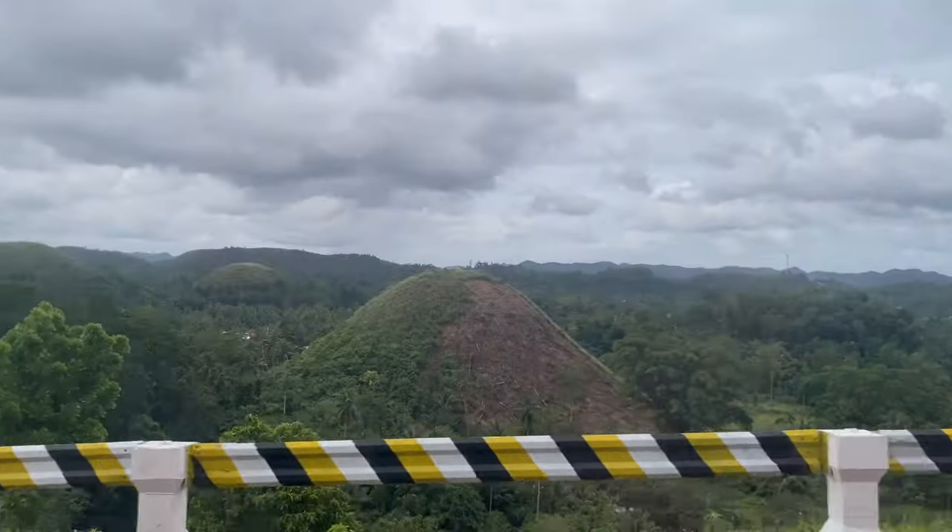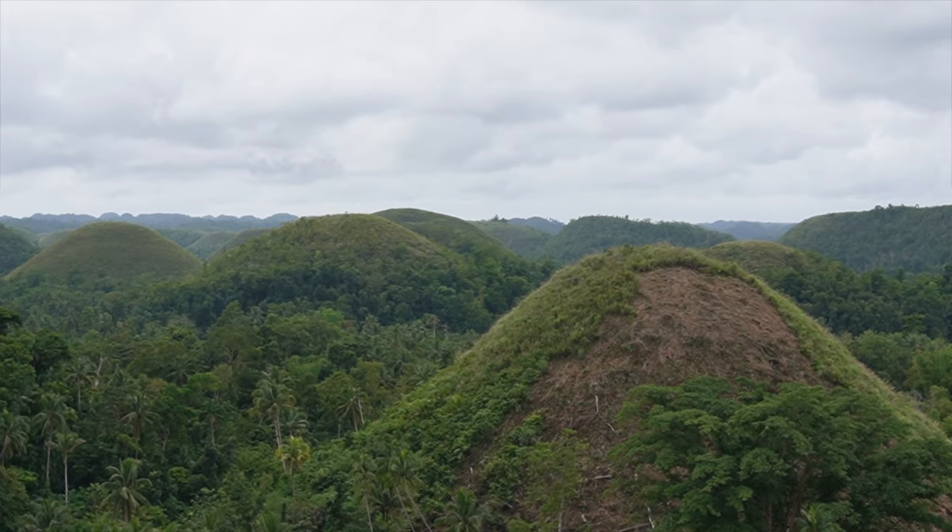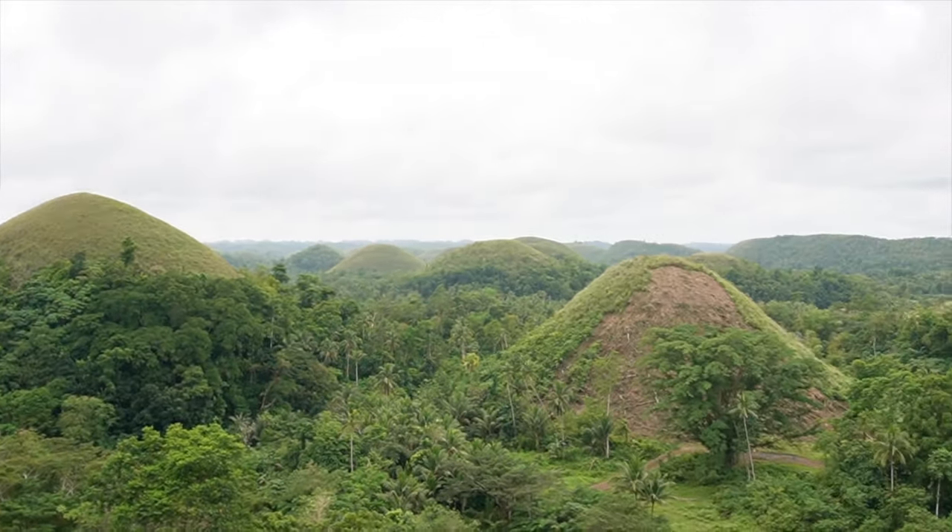Hello and welcome from the Chocolate Hills in Bohol in the Philippines! Legend has it these hills were formed by giants throwing molds of earth at each other. But actually in the dry season all the hills go brown because they're all dried out - looking like big molds of chocolate. Where we're standing now used to be underwater, and millions of years ago with all the coral and erosion, these hills were formed and then the sea receded.